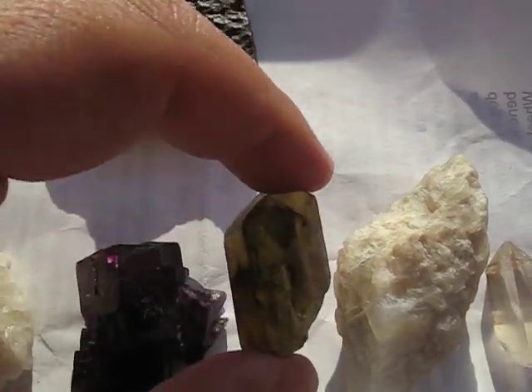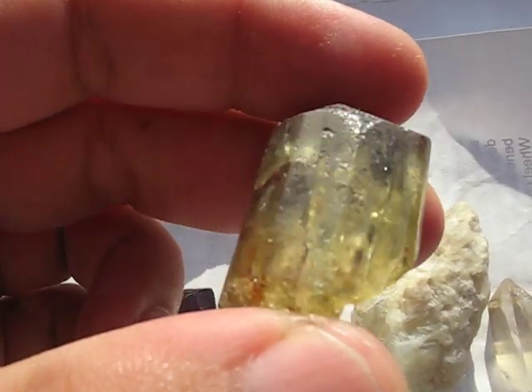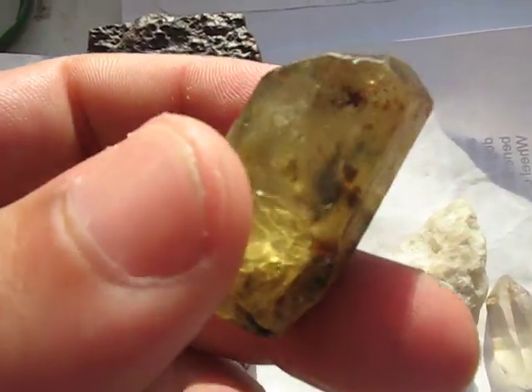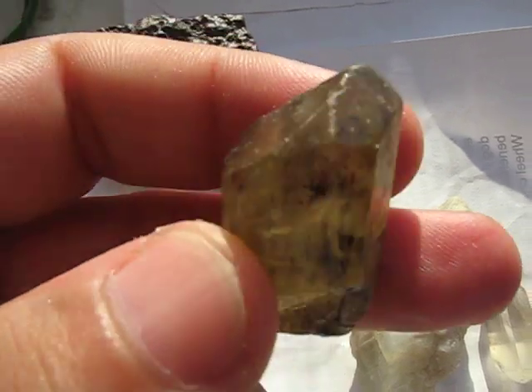Then number 5 is apatite. An interesting fact on this is that apatite is what your teeth are made out of, and I think it is also in your bones as well.